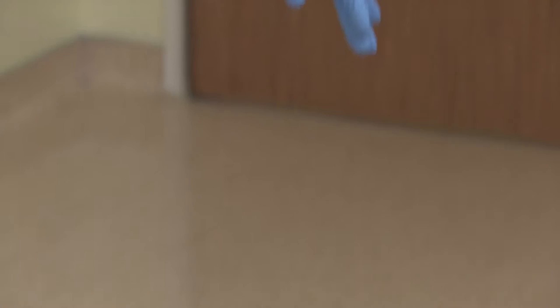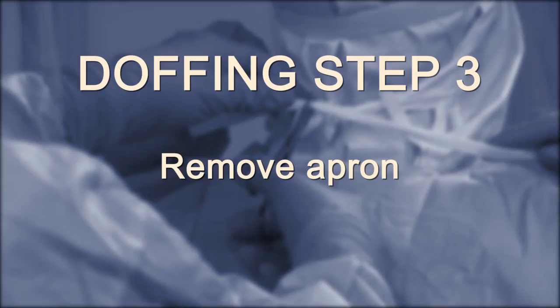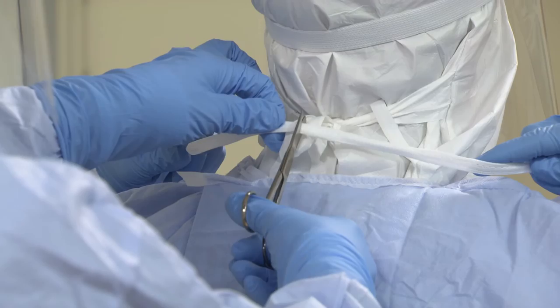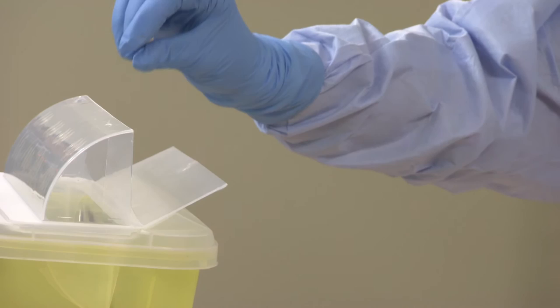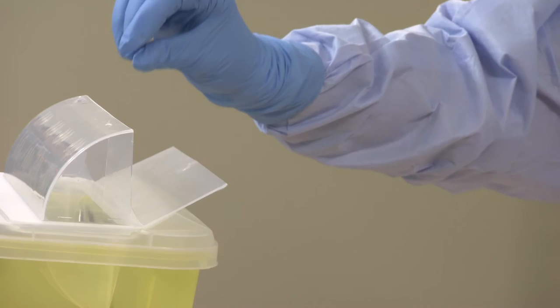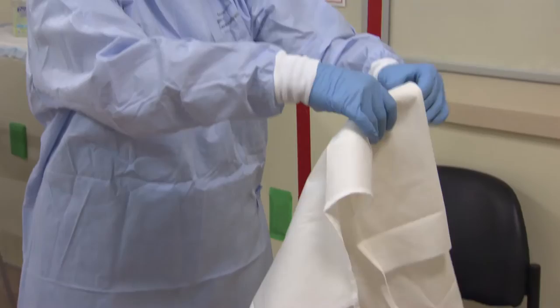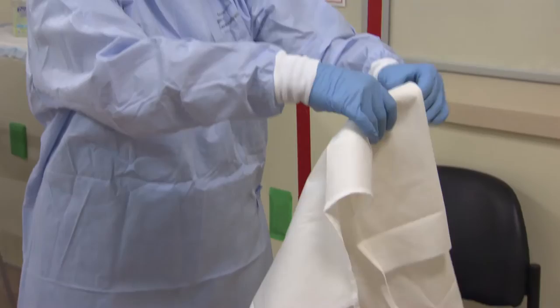Step 3: Remove apron. Loop your thumbs onto the neck strap, being careful to minimize contact with your gown and not touch the head and neck covering. To reduce your risk of self-contamination, the trained monitor carefully cuts the neck strap at the back with disposable blunt scissors, discards the scissors into the designated sharps receptacle, and undoes the waist ties. You then pull the two fragments of the cut neck strap forward away from your body and remove the apron without contaminating yourself, rolling it from inside to outside. Discard the apron immediately into the waste receptacle.